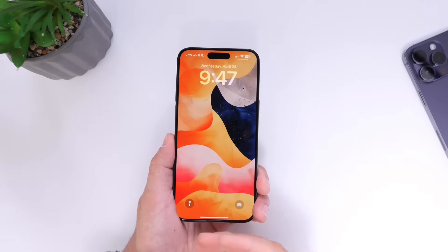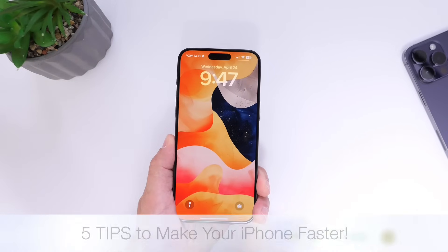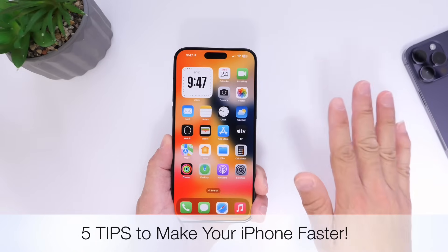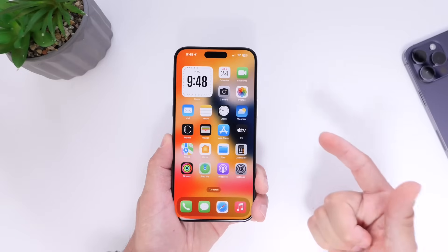Hey guys, so if you feel like your iPhone has gotten a bit slow and you want to make it just a little bit faster with everyday use, then this video is going to be for you, because today I'm going to show you five easy steps to make your iPhone a lot faster on everyday use.